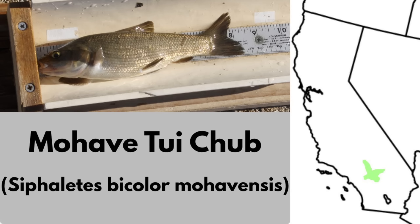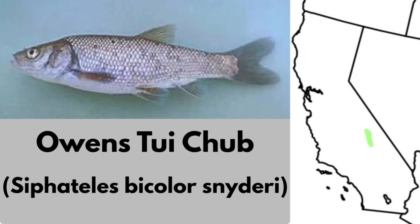The Mojave tui chub is a subspecies of tui chub native to the Mojave River Basin in California. It lives in desert pools and creeks. This fish was once widespread in the Mojave drainage, but it now survives in only a few refuge populations, and it's listed as federally endangered. The Owens tui chub is a close cousin, also a subspecies of the broader tui chub, endemic to the Owens River Basin of California. Its range was once much larger, but it now persists only in a few isolated marshes and springs.